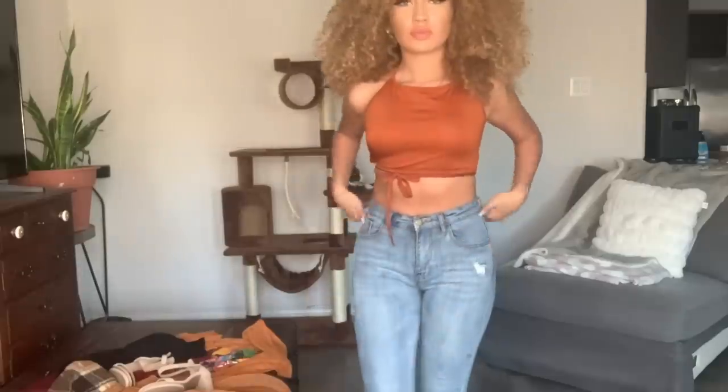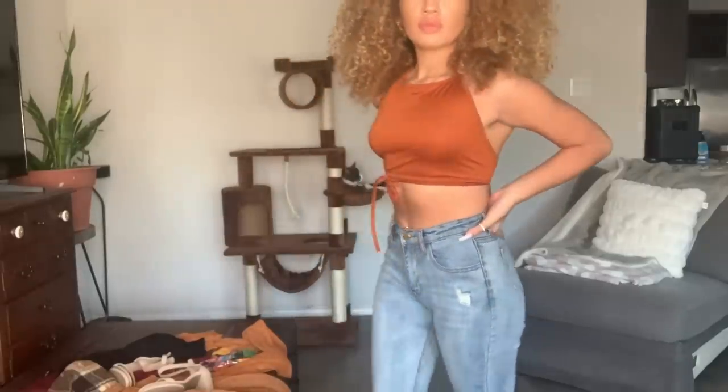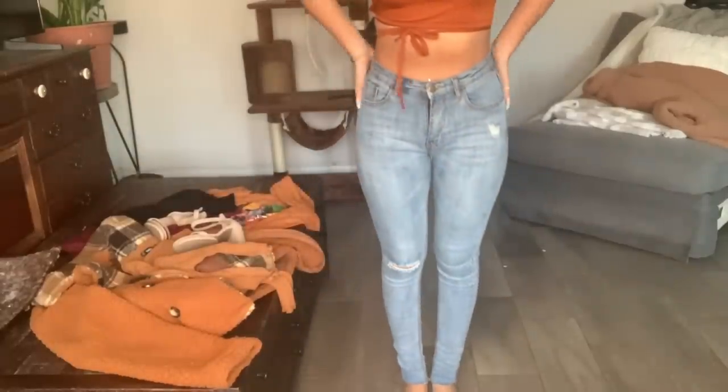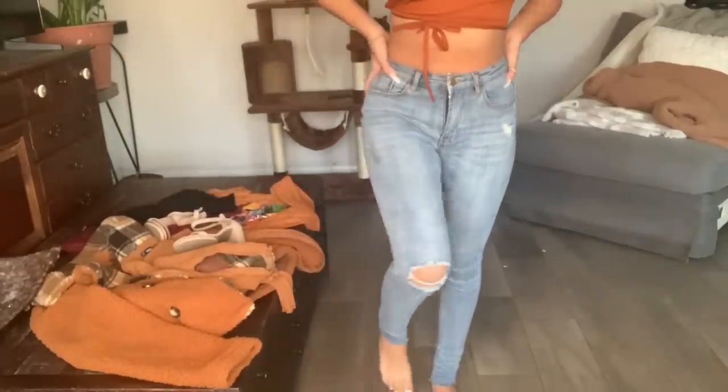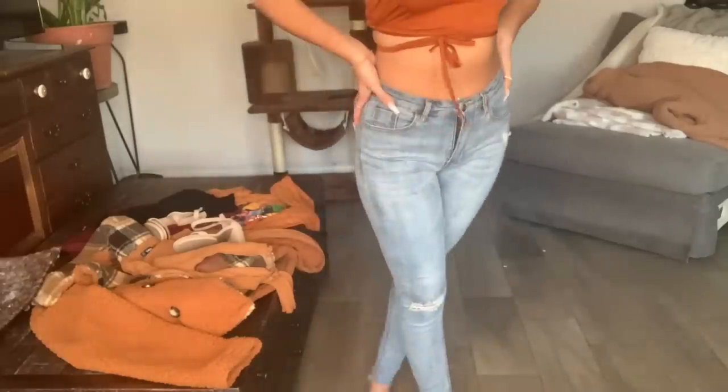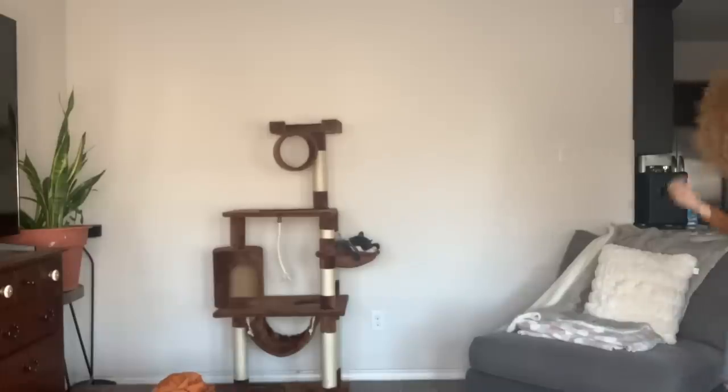For my next outfit — yes, it's a crop top. Yes, I know it's the middle of November. I ordered these clothes a few months ago, so I freaking love the crop top, I just had to get it. I'm gonna wear it in the summer.